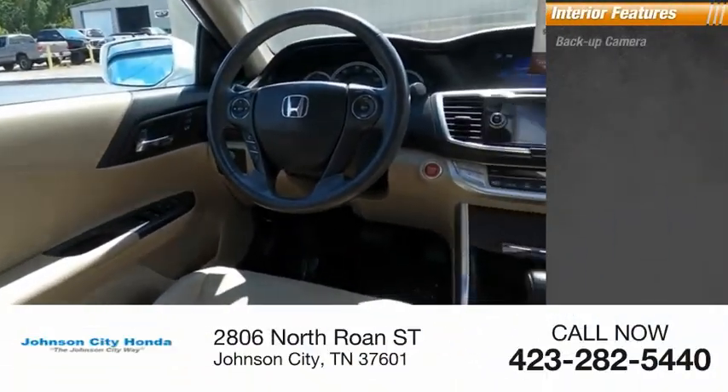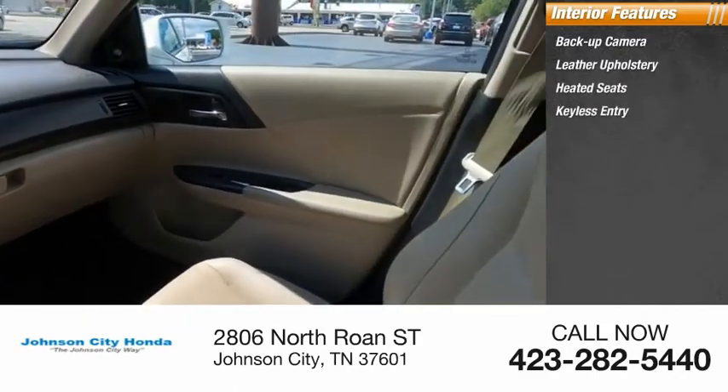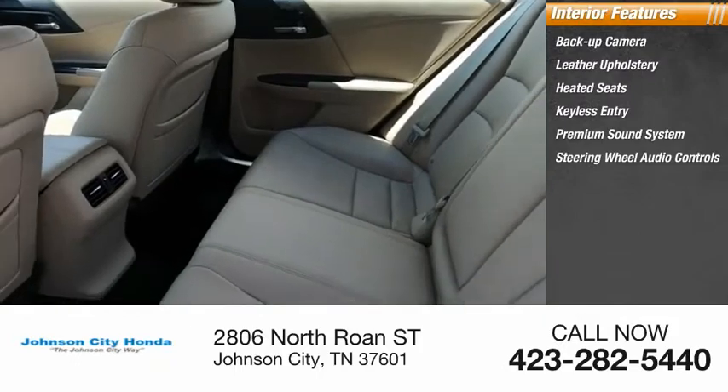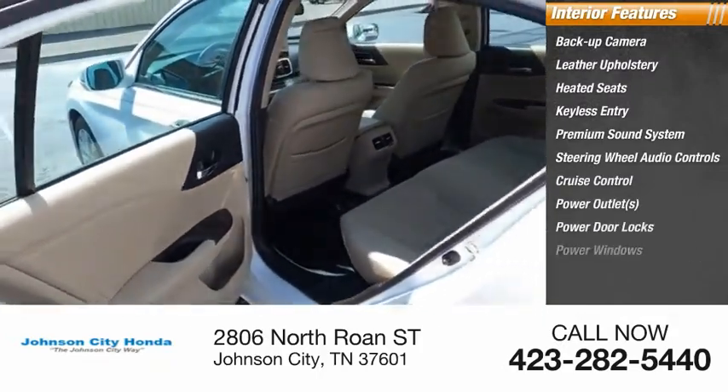Inside you'll find Backup Camera, Leather Upholstery, Heated Seats, Keyless Entry, Premium Sound System, Steering Wheel Audio Controls, Cruise Control, Power Outlets, Power Door Locks, Power Windows.